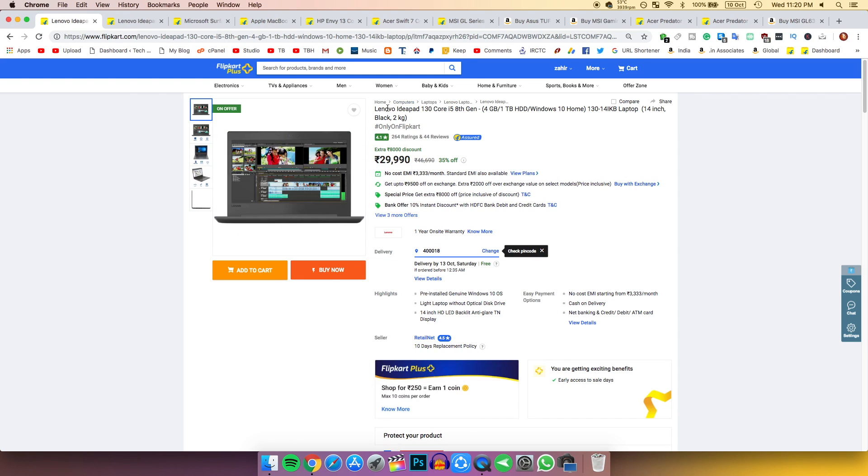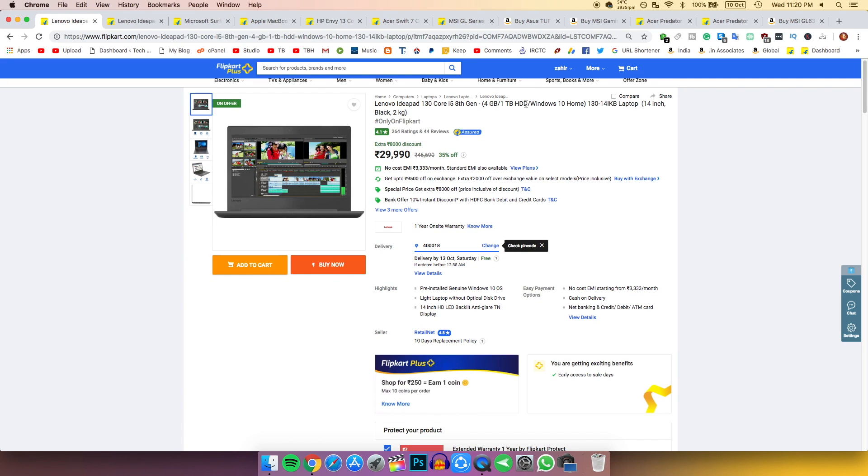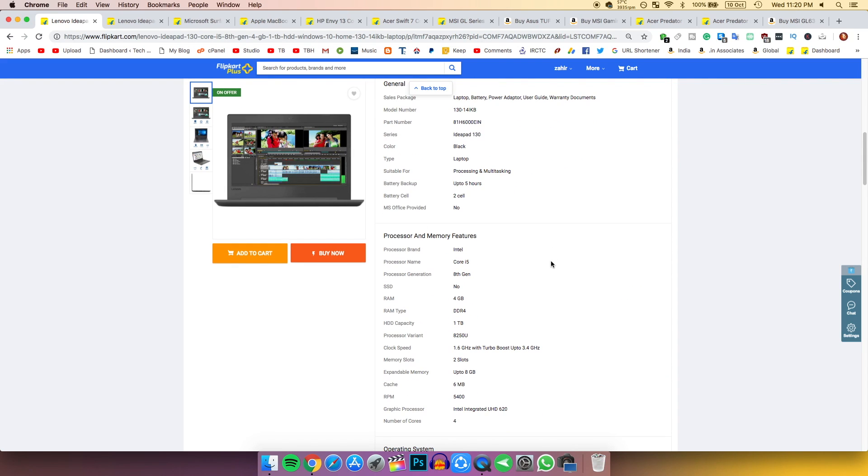My first pick is from Lenovo, known as the Lenovo IdeaPad 130, and for 30,000 rupees this is one of the best laptops you can buy right now. It has Windows 10, a 14-inch 720p resolution display, and an i5 processor.